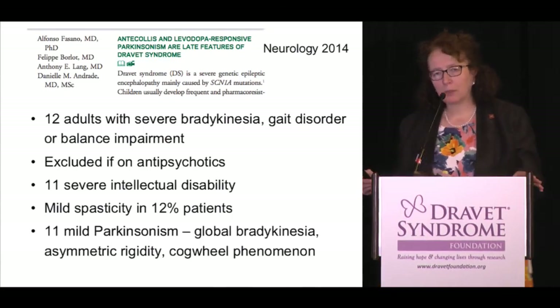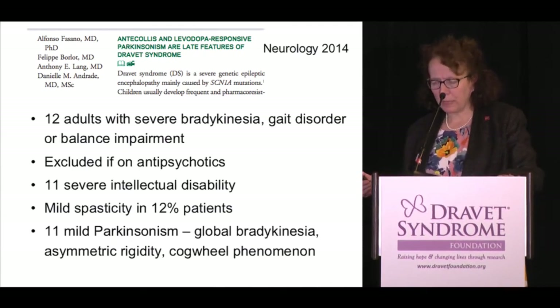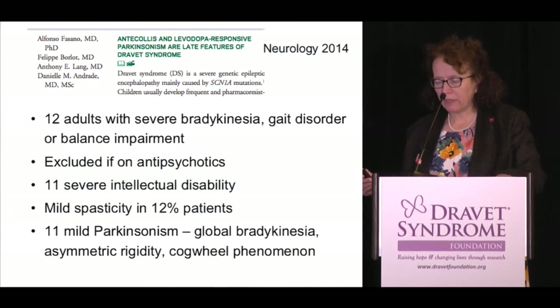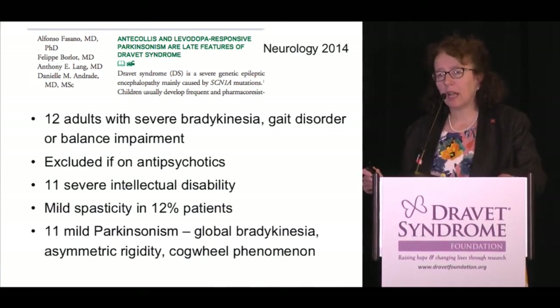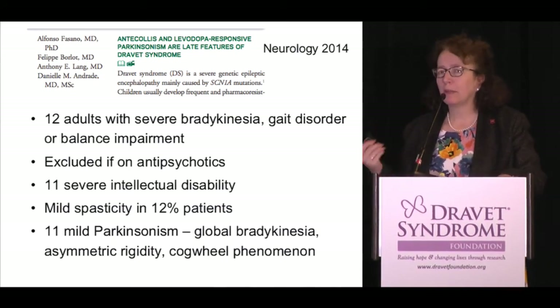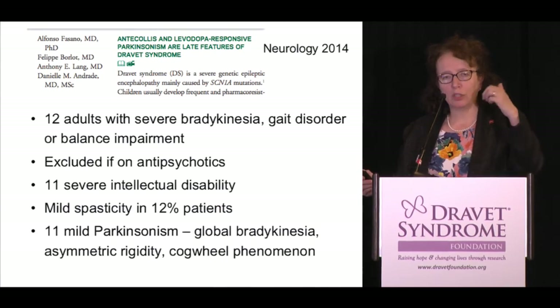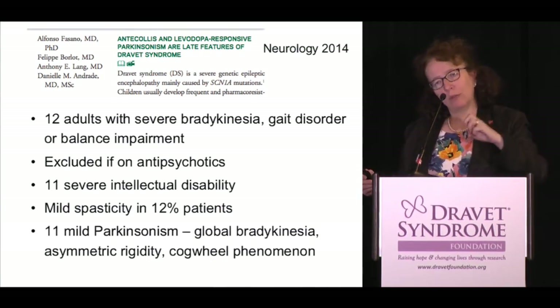The last point is a preliminary study from Dr. Andrade's group in Toronto, looking at 12 adults with Dravet. She describes severe bradykinesia — slow movements — and patients were excluded if on antipsychotics since that could affect gait. Eleven had severe intellectual disability. Mild spasticity was seen in 12% of patients, which you will notice if you examine Dravet patients after puberty. She describes them as having mild Parkinsonism with asymmetric rigidity and cogwheel phenomenon — a jerky resistance felt when you move the limb.